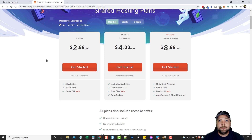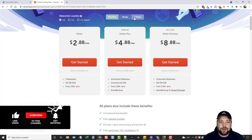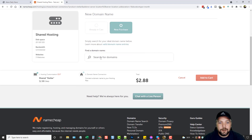Here we are inside the shared hosting plans. This plan here is going to work for me. I'm going to choose monthly — if you choose yearly or two years you do get an extra discount, but for this I'm just going to go monthly. Here I can build up to three different websites in this hosting account. I'll click Get Started and then register a new domain name.